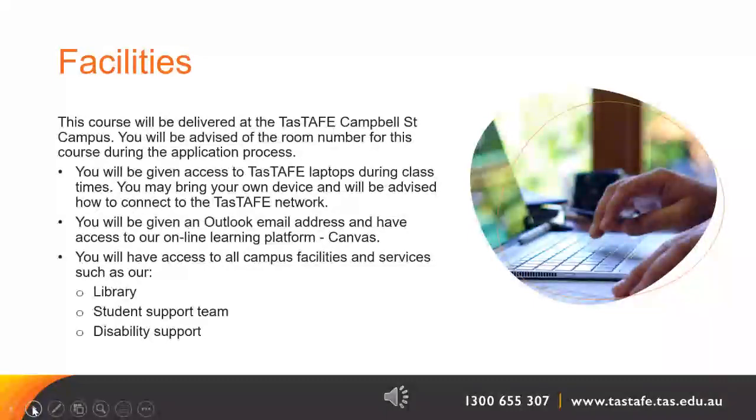This course is delivered from the TasTAFE Campbell Street Campus in Hobart City. You will be advised of the room number during the application process. You will be given access to TasTAFE laptops during class times, but you may also bring your own device. You will be given an Outlook email address as a student and you will have access to the online learning platform, Canvas. You will also have access to all campus facilities and services such as the library, student support team and disability support offices.